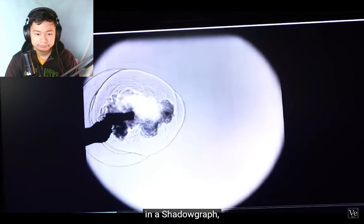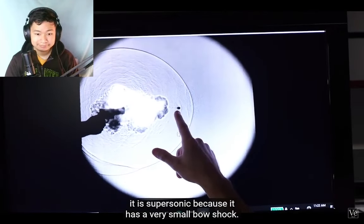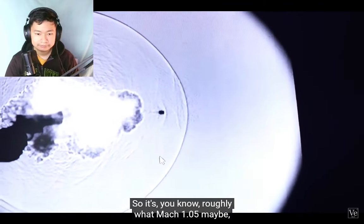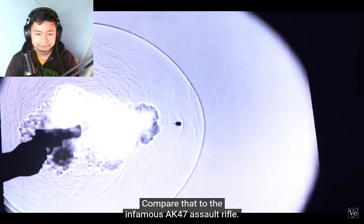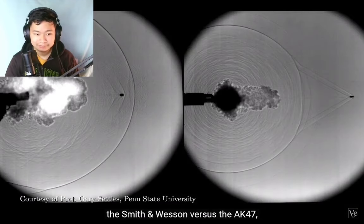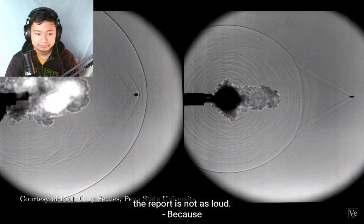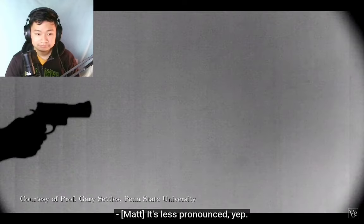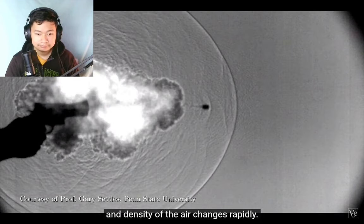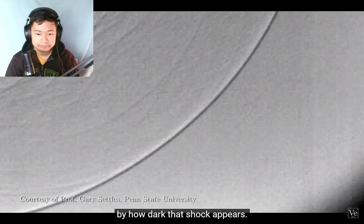Just by looking at footage of guns fired in a shadowgraph, we can actually figure out the speed of the bullet and how loud the bang was. That's our bullet — it's supersonic. It has a very small bow shock, so it's roughly Mach 1.05, just above sonic. Compare that to the AK-47: the darkness of the shock line is different. The hot gases released when the gun fires expand outward creating a shock wave, and the bigger that pressure, temperature, and density change, the darker it shows up. So you can get a sense of how loud it is by how dark the shock appears.